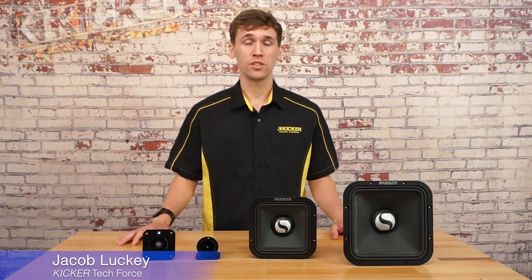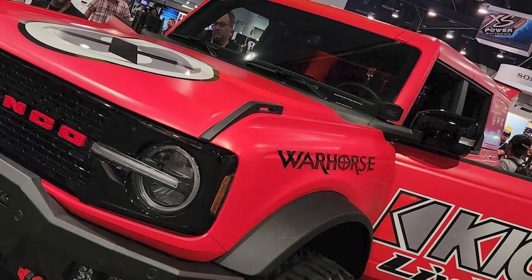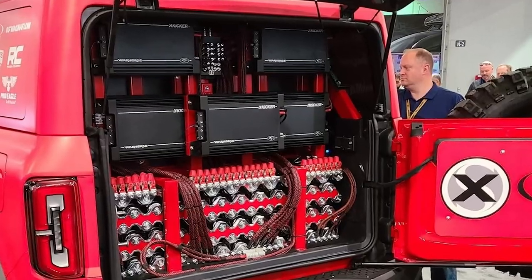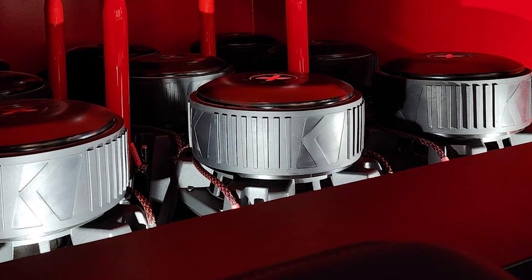The ST series are a line of highly efficient PA style speakers that the engineers at KICKR designed to be loud. They're perfect for SPL vehicles and demo vehicles where you need to have a beefy front stage to be heard over all the bass being produced by your subwoofers.